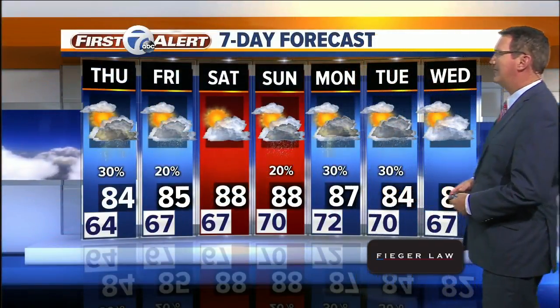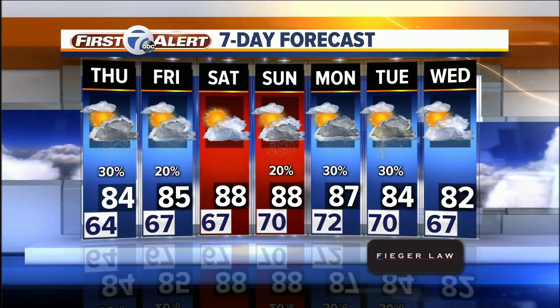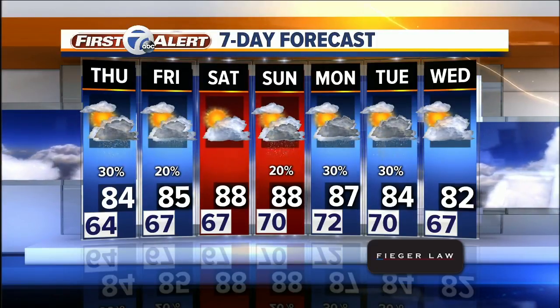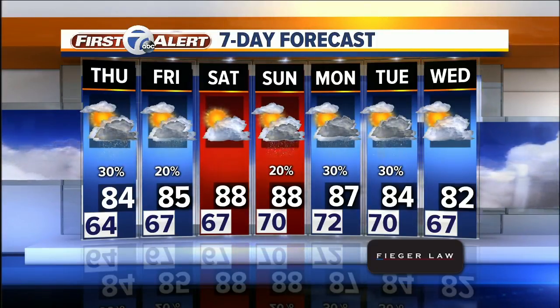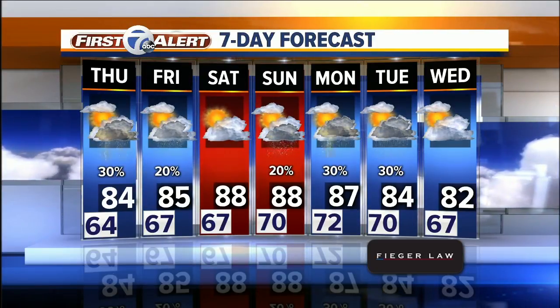Seven-day forecast: 85 Friday, a couple of upper 80s on Saturday and Sunday — a little more steam. It looks like we'll probably feel like the lower 90s for the weekend. Saturday looks like the better day, but Sunday is mostly dry with only a real outside chance of something late in the day.